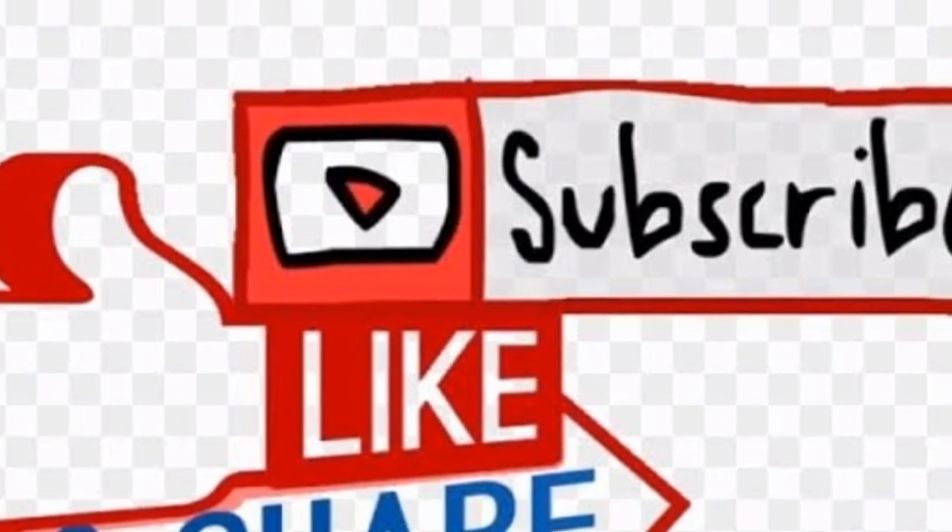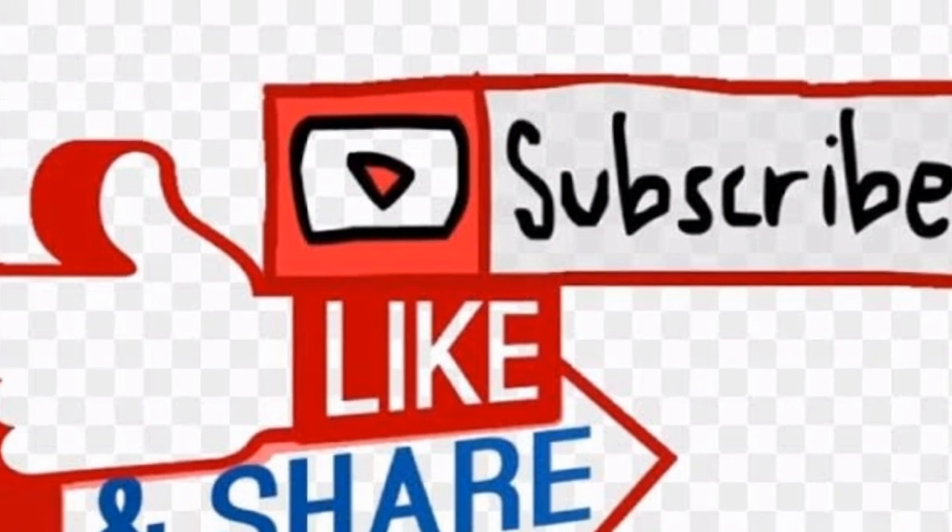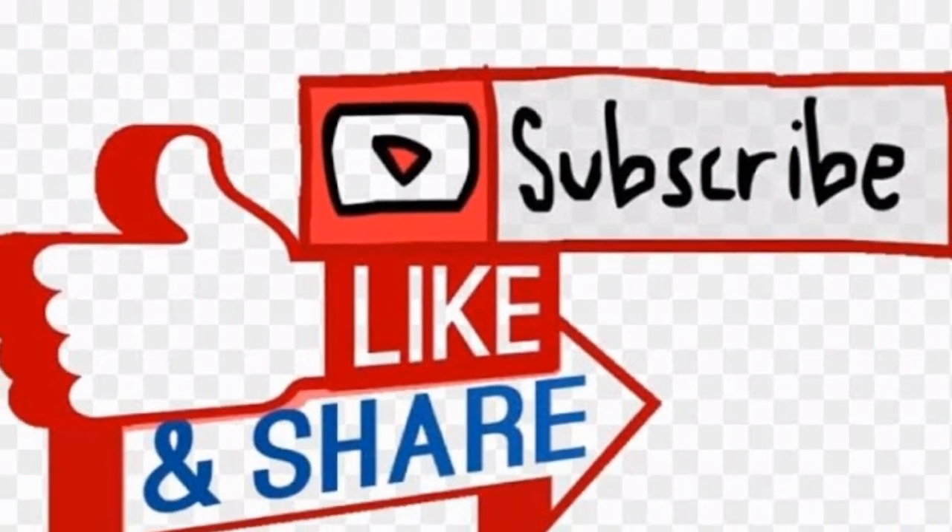That's all, guys — thanks for watching. Please hit the like button and subscribe. Thank you, keep safe, ride safe. See you on my next video.